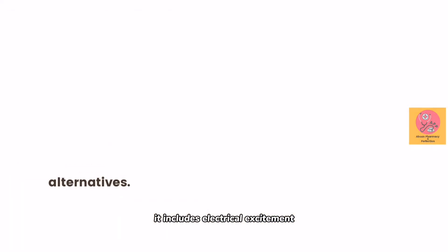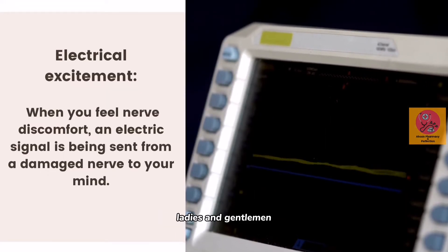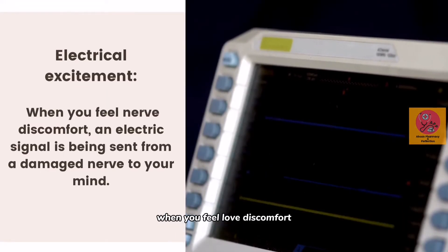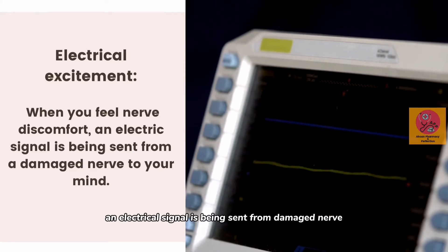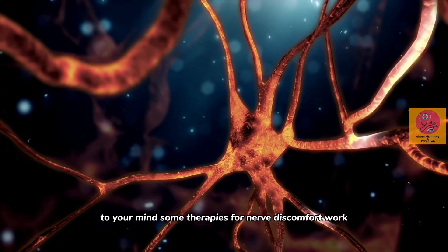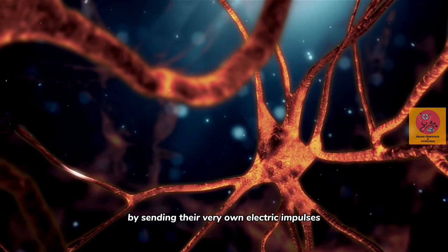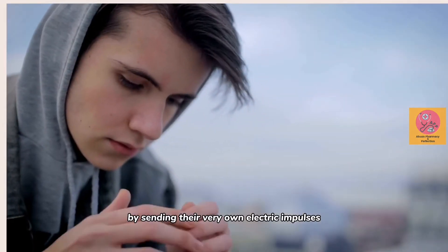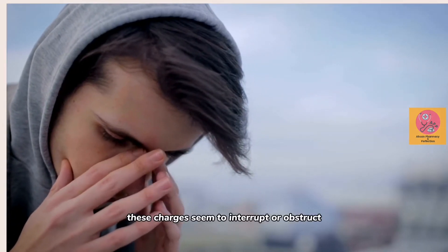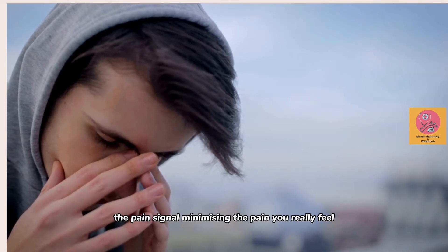Ladies and gentlemen, number one: electrical stimulation. When you feel nerve discomfort, an electrical signal is being sent from a damaged nerve to your mind. Some therapies for nerve discomfort work by sending their own electric impulses. These charges seem to interrupt or obstruct the pain signal, minimizing the pain you really feel.